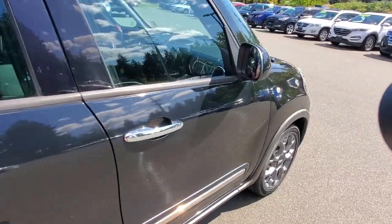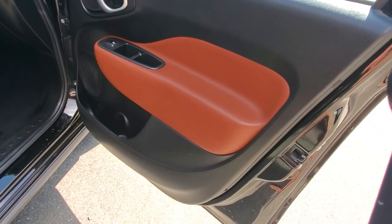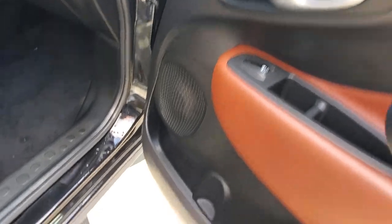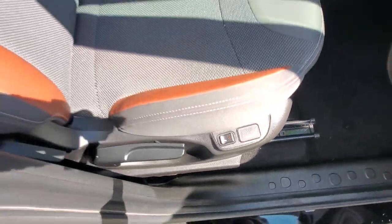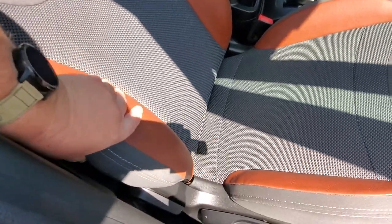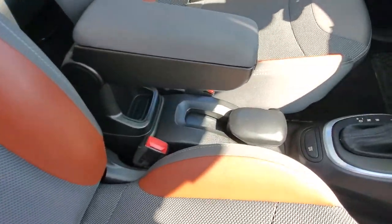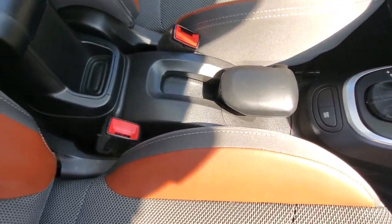Up front you've got a chrome door handle. I love the interior on this Fiat 500 Trekking — it's got that nice two-tone on the door with brushed aluminum and speakers, plus a bit of storage. It's got heated seats right on the side of the seat. The upholstery is a leatherette or leather with cloth — three different types of material for the seats.